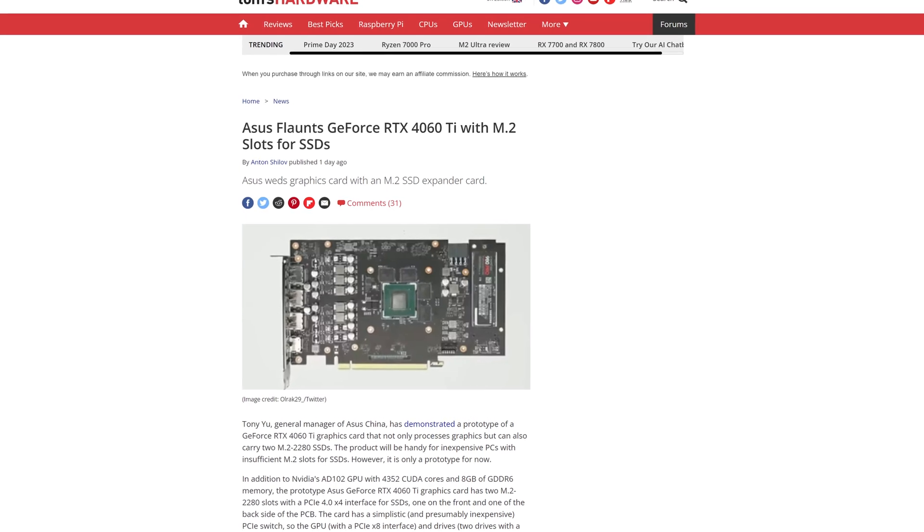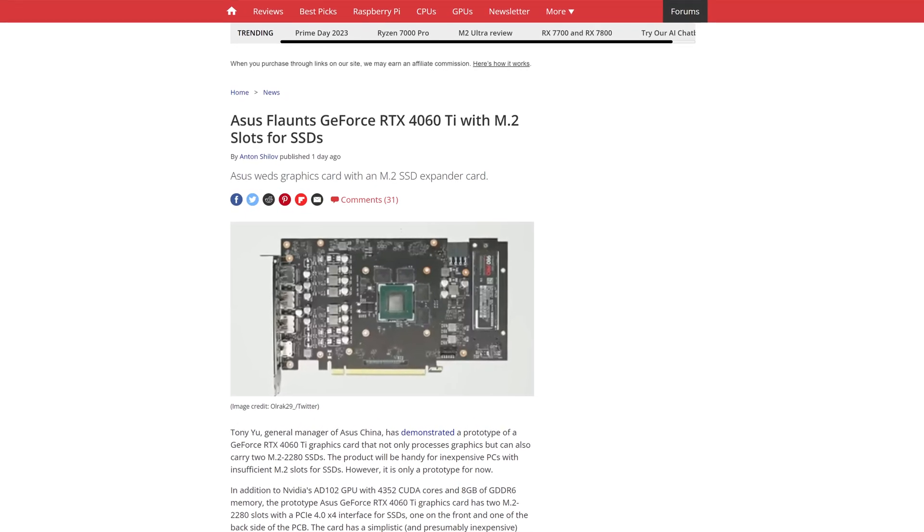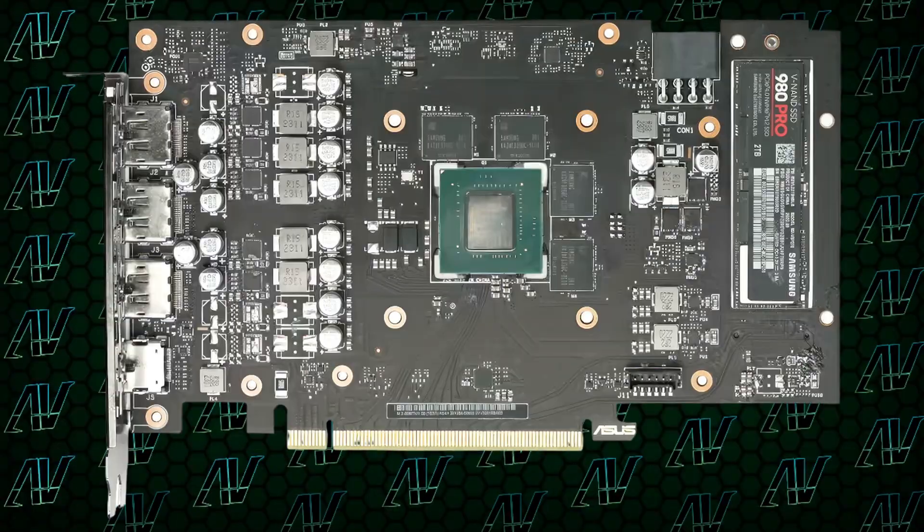They put two M.2 slots on an RTX 4060 Ti. That's always just two more slots that the user can take advantage of, and it's less space wasted on the motherboard itself for additional M.2 storage.